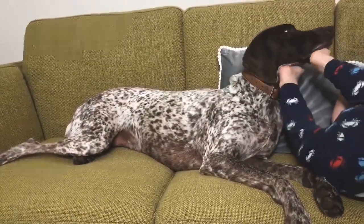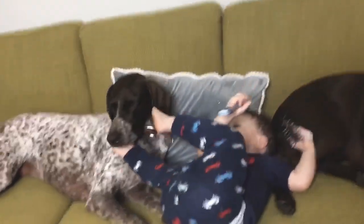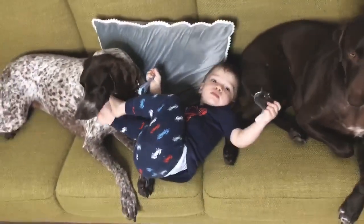If you head to Article's website, you'll notice that their pieces are clean and simple, yet contemporary and beautiful.